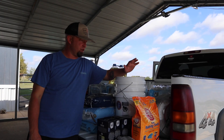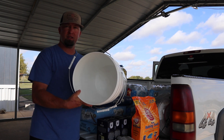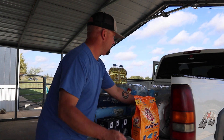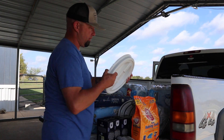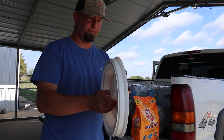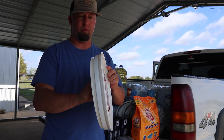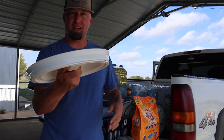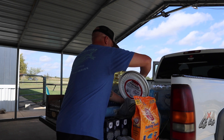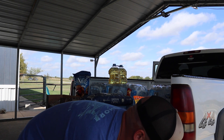We got four food-grade buckets from Walmart — cheapest place to find them, about three bucks apiece. These lids were the fancier ones with a screw-on top. Last time we got just the cheap snap-on ones, but we couldn't find those. These lids alone were about eight or nine dollars apiece, and we got four of them, so close to forty dollars for all that.